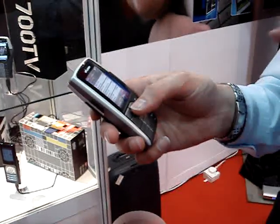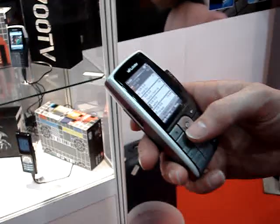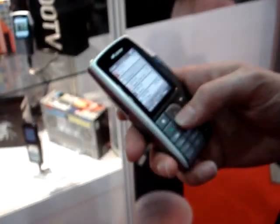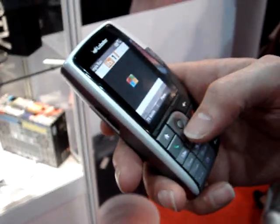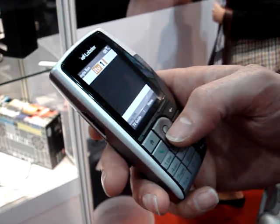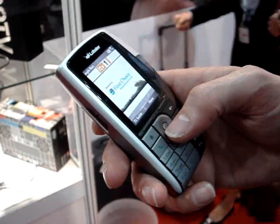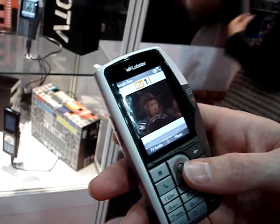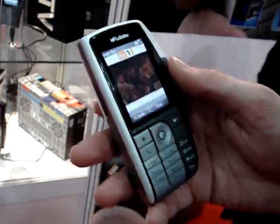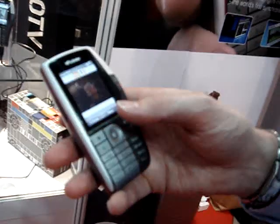If a call comes in, you switch from the TV to answering the call. This TV key starts the TV application, but it also has a red button. If you press the red button on 2.5G, it goes over DPRS, so you can interact with the TV.